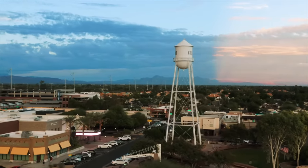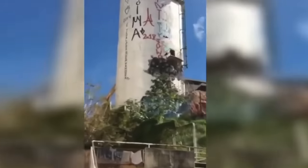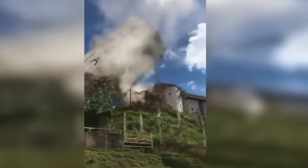On August 23rd of 2020, technicians were working to demolish an old concrete water tower. Then something went terribly wrong. Thankfully, nobody got hurt when this beast started rolling. The rolling water tower left a massive dust cloud in its wake and did a number on the parked cars nearby.